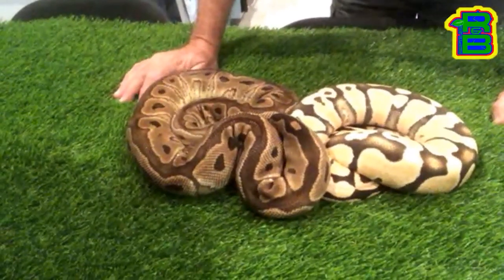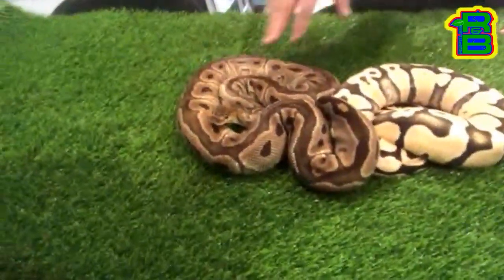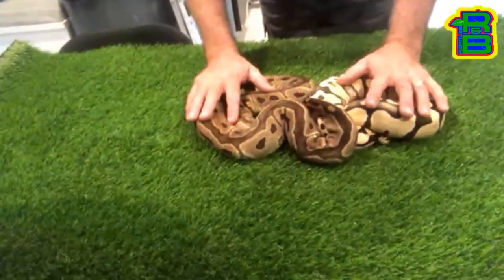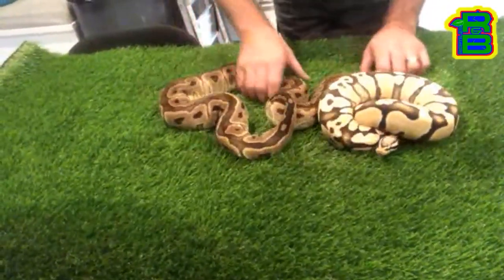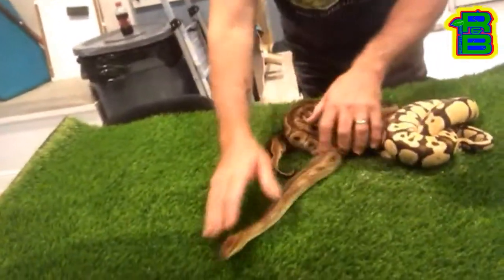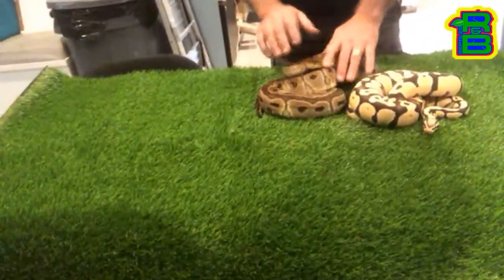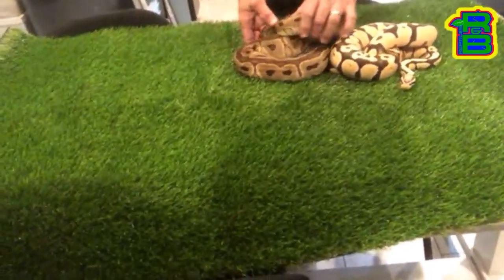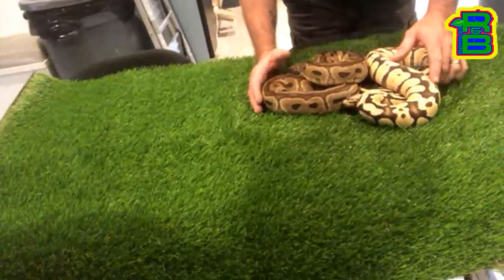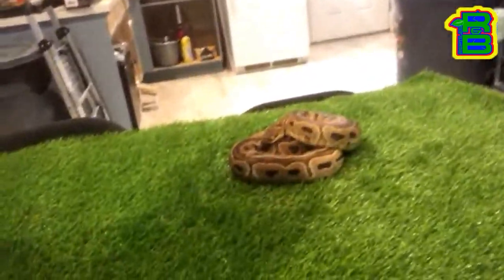I put these two together and we had seven babies - six of them ended up being females, and three of the females ended up being some Kryptons. You can watch Billy Mutation Creation, he does a really good video explaining the Krypton and the head clown and how they share the same allele. It's kind of like a Candino - like a candy and an albino will share the same allele and be a Candino. It's the same thing with Kryptic and clown.